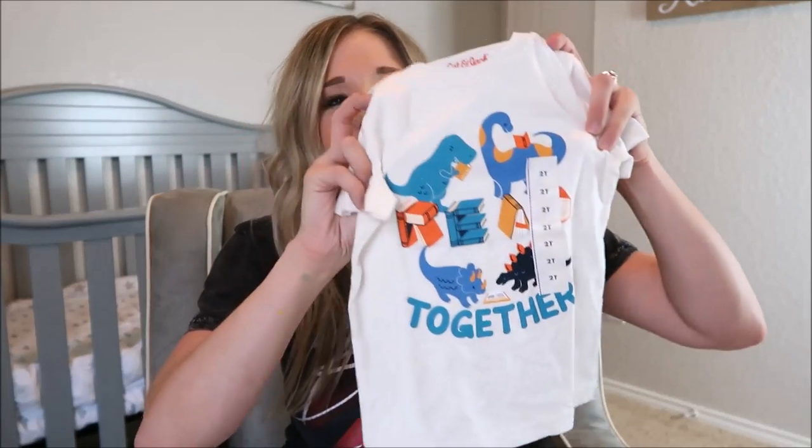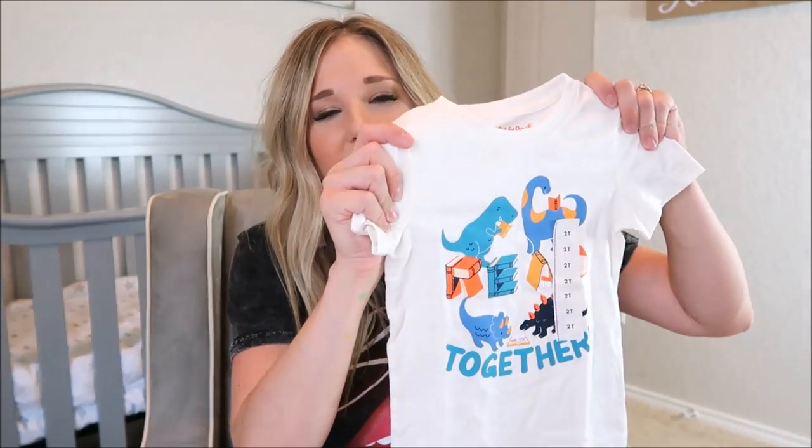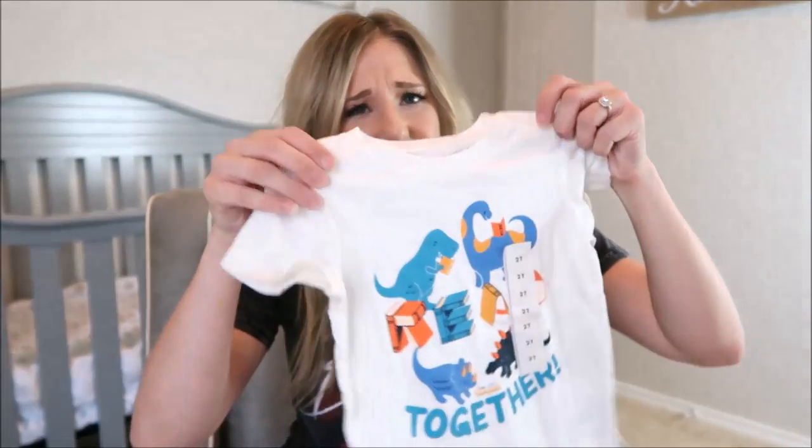I picked up a few clothing items for the boys too. I just love the Cat and Jack line at Target — boy clothes are so hard to find and they've done a really good job. I got this one for Cooper: I love the beige color and the dinosaur characters. It says 'read together.' He's all about dinosaurs right now. I don't usually like cartoony t-shirts but I love the color scheme. It was about four dollars.